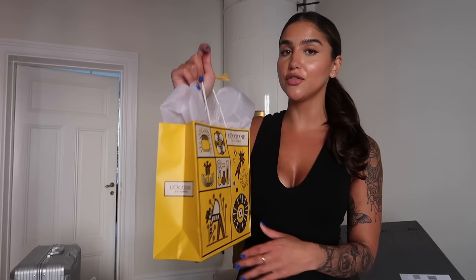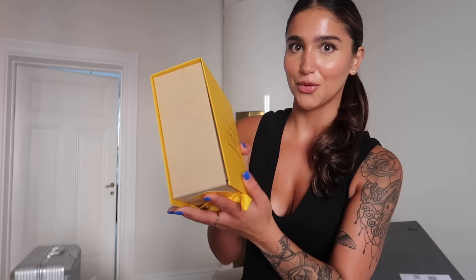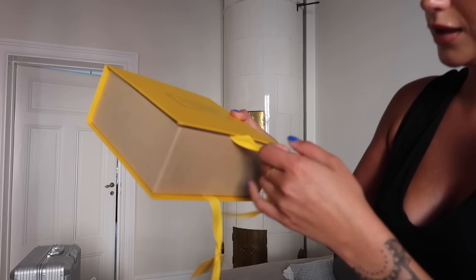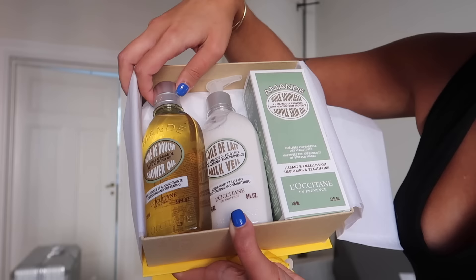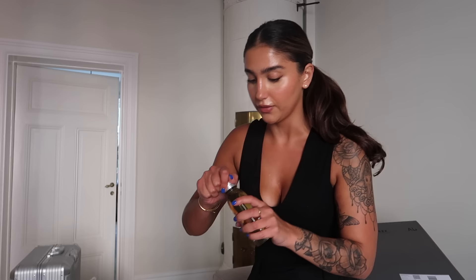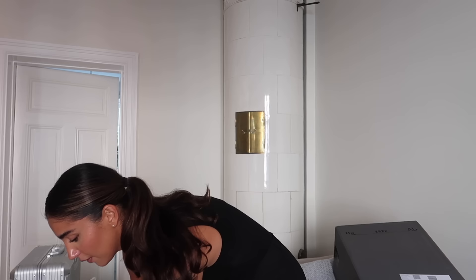At my door when I got back home I got this PR package from L'Occitane, which is one of my favorite brands ever. Their Amande collection — oh my god, it literally feels like my birthday! I got my favorite fragrance, their shower oil, body milk, and skin oil as well. The fragrance of this is the only thing you need in your life — we even have the hand soap at home and we love it. Thank you very much to L'Occitane!